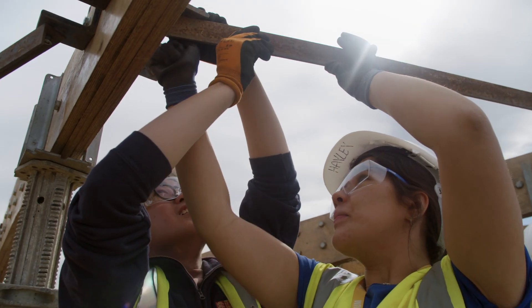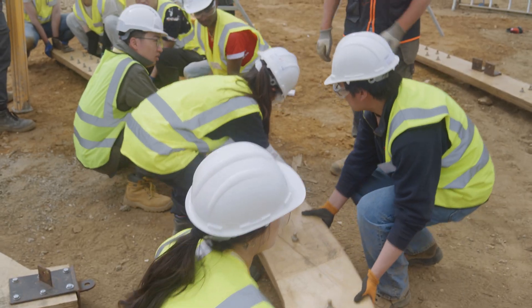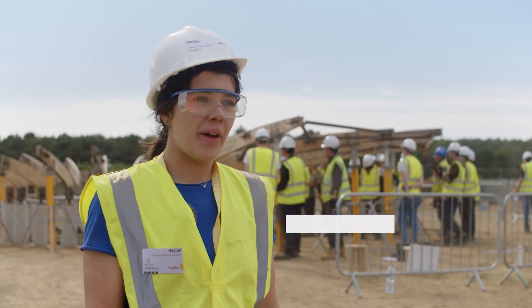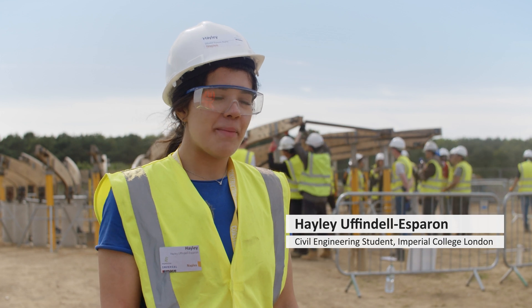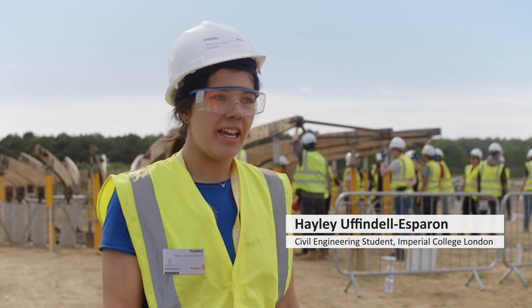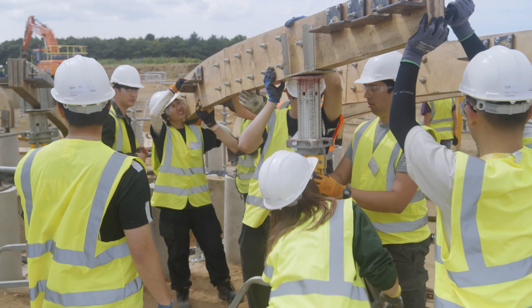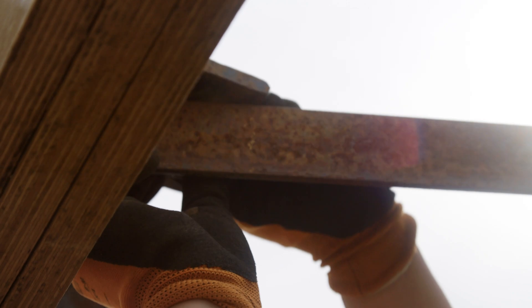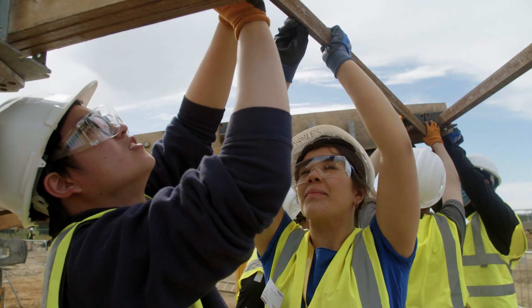I've been working on the Naples project. My favourite part was actually some of the manual labour we got to do. One of the things I'll be taking away from Constructionarium is the ability to work in such a large group of people. We worked in a group of 21 here, which is much bigger than we have done at university. I learnt how to work with people's strengths in the team and make sure that everyone has a role within the group.